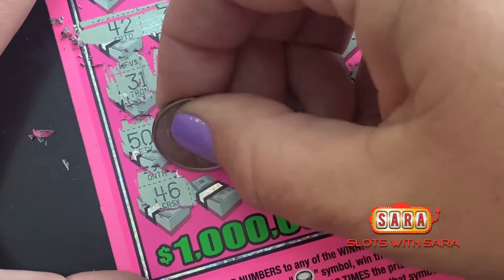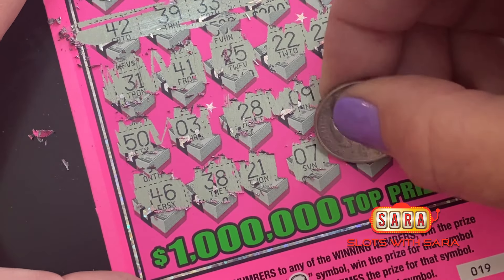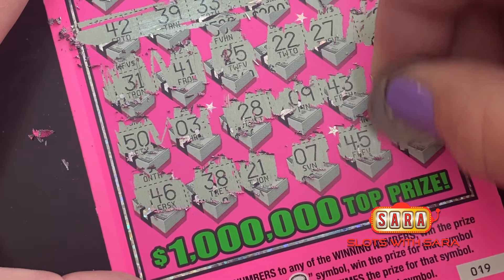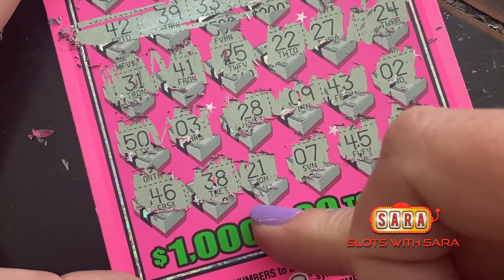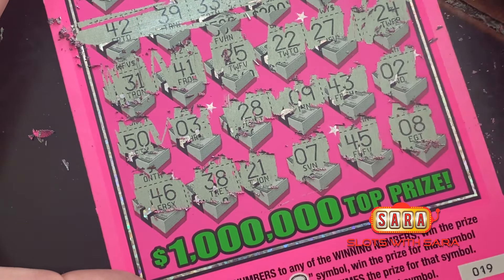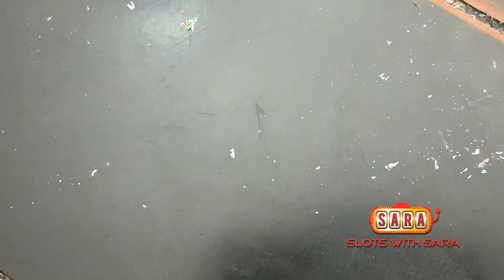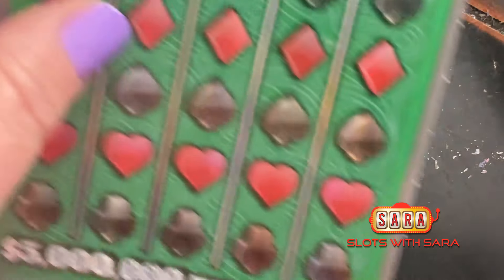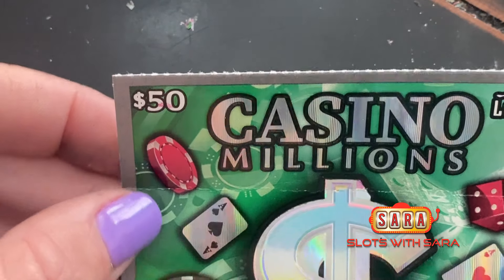Are we seriously not going to win on any of these dang tickets? We gotta have a saving grace here. 45, 8, 46, 38, 21 — I don't see a winner yet, folks. It's a big ol' bomb session so far — we're $50 in. We have one more ticket: the Casino Millions.